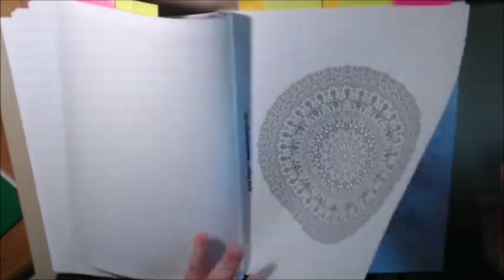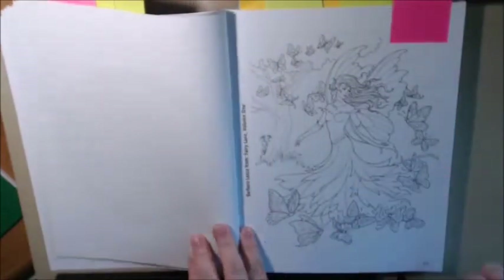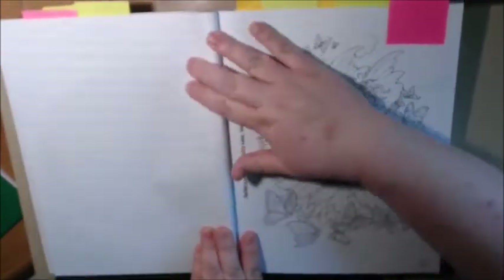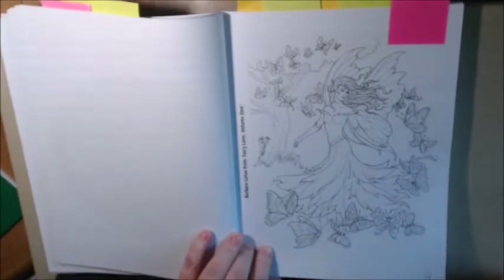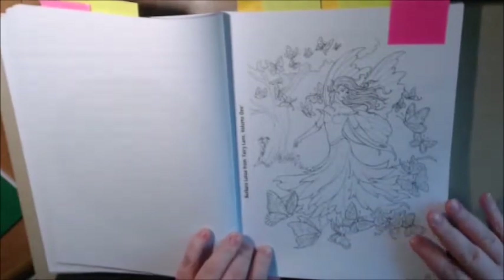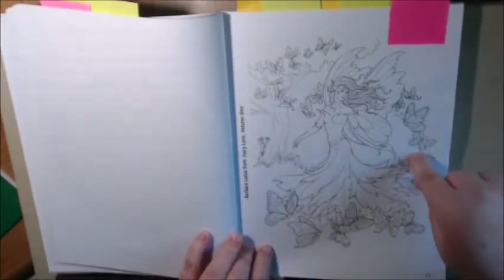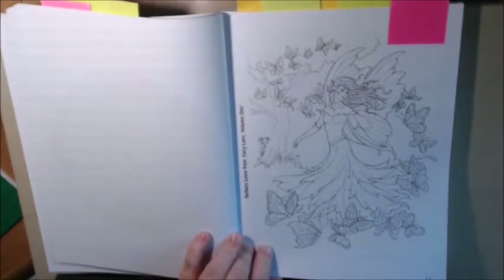See, this is like one of those more adult pages I was telling you about. This little fairy is so beautiful — I will definitely color her. Barbara Lanza from Fairy Lane, Volume 1. And now, since I like this, I know I can go and find this artist and purchase this book if I like.